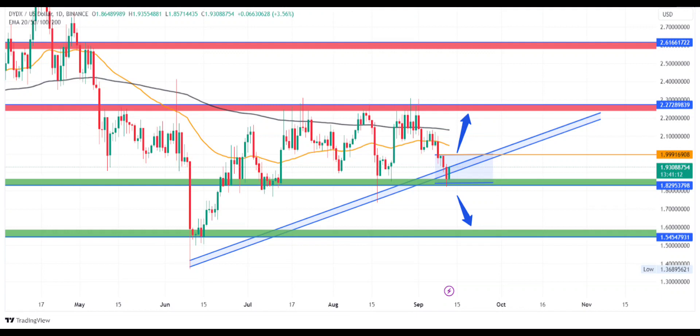The price is at $1.93 and tries to recover above the lower trendline support. Sellers have tried to pull the price down from $2.28 to $1.83. Key technical levels: support at $1.83 and $1.55; resistance at $2.28 and $2.65.